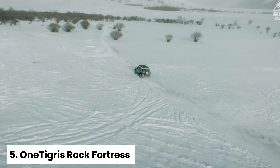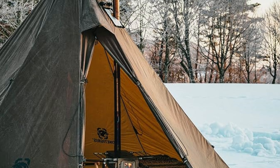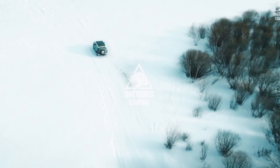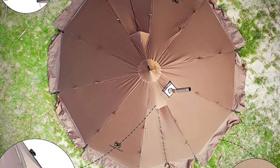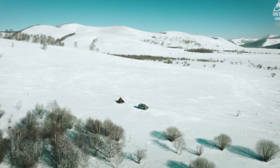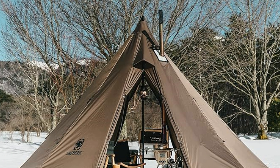Number five: One Tigris Rock Fortress — best four-season tent for family. Looking for an all-season tent that goes above and beyond? The One Tigris Rock Fortress four-season tent might just be your perfect match. This versatile hot tent shines in any weather. With a windproof snow skirt and heat retention, it keeps you cozy in winter. Double doors and a foldable snow skirt offer great ventilation for summer adventures. It's ideal for family camping, hunting, and fishing trips.